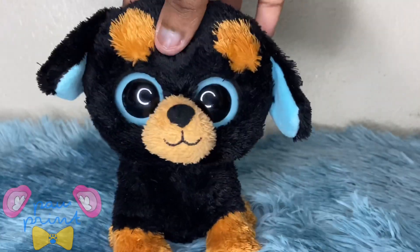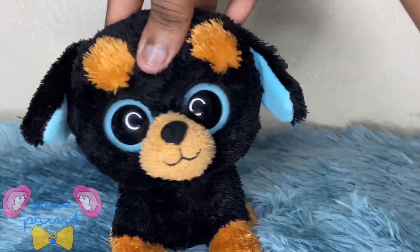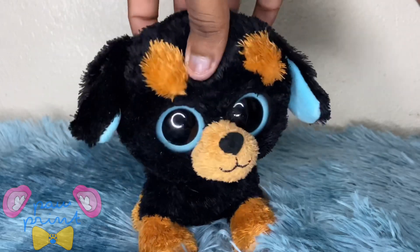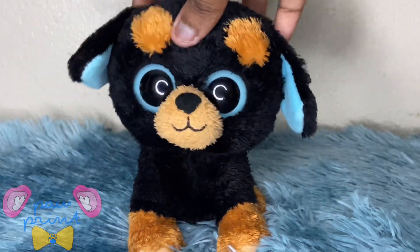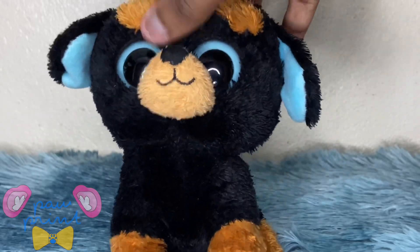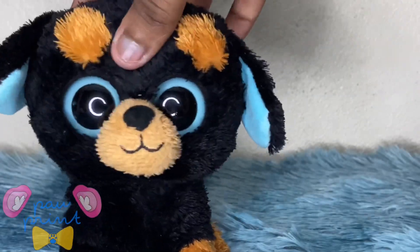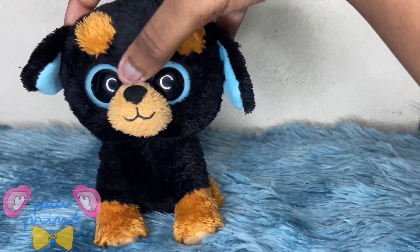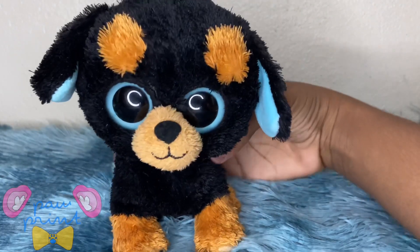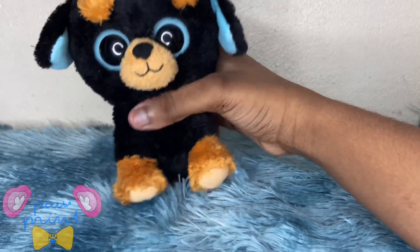I got Tuffy off eBay for around nine dollars, and I didn't expect him to come so fast because he came from a place that's kind of far, but he arrived within a week. Just like a lot of the older beanie boos, his arms or paws are spread apart so far from each other. I think it's because people hold them like this sometimes, so it makes sense for them to have the arms out.